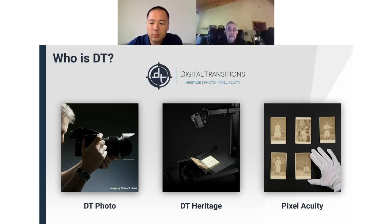As some of you may know, Digital Transition is made of three different divisions. DT Photo brings industry-leading photographic solutions to the world's most discerning photographers. DT Heritage is the leading designer and manufacturer of digitalization solutions, including advanced copy systems, revolutionary scanning platforms, and sophisticated automation software for your collections. Our services division, Principal CUNY, is dedicated to delivering preservation-grade digitization services. We have a proven track record of successful projects for clients ranging from cultural heritage institutions to corporate organizations.